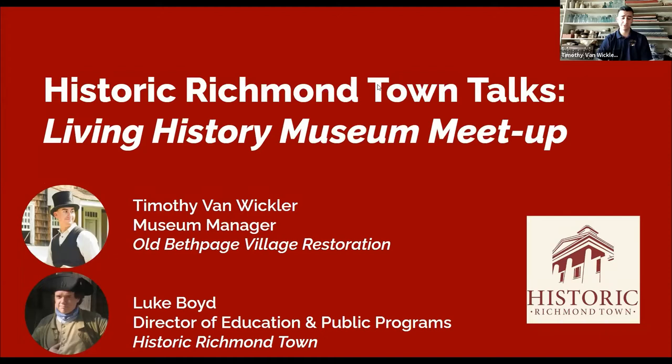Tim thanks the organizers and expresses excitement about bringing two living history museums together. He notes that both institutions do so many things similarly but also so differently, and looks forward to working together in the future with other museums as well.